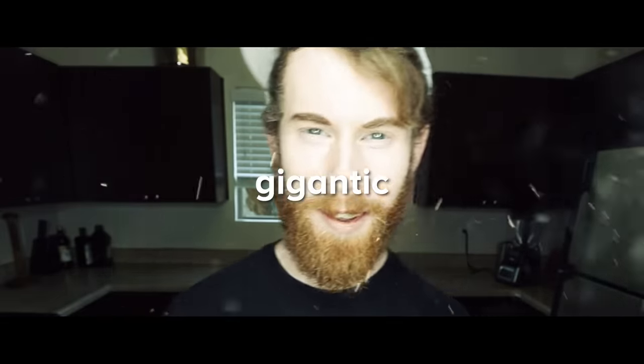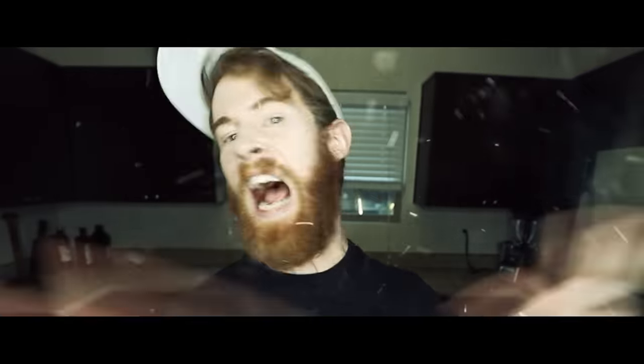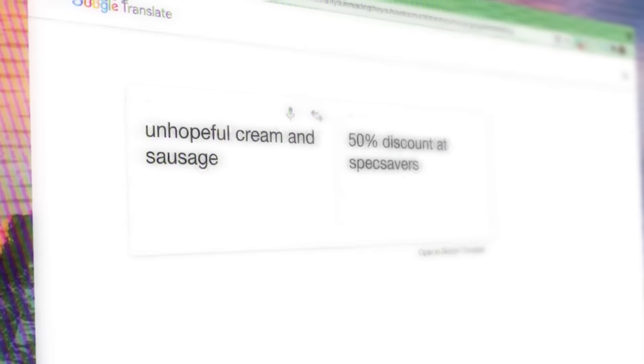Cue the dramatic music. I took a recipe on how to make the biggest, most gigantic charcuterie board in the entire world. And I ran that through Google Translate a whole bunch of times until it became something really weird. Now I have to follow exactly what Google tells me to do.